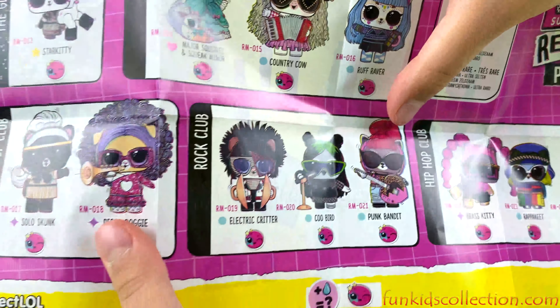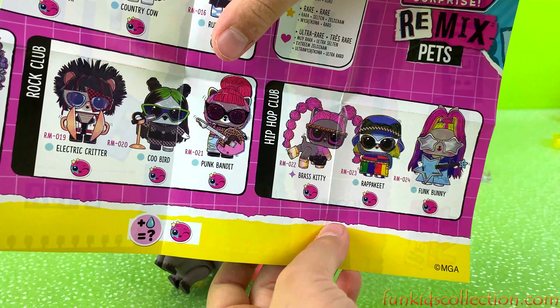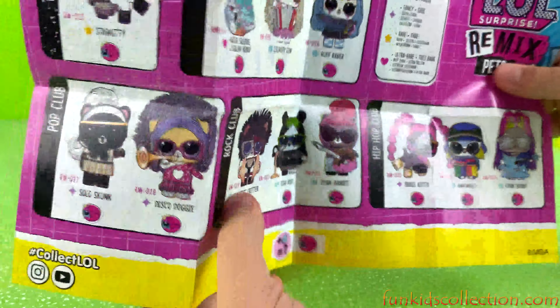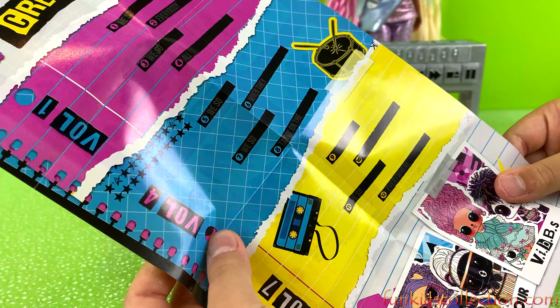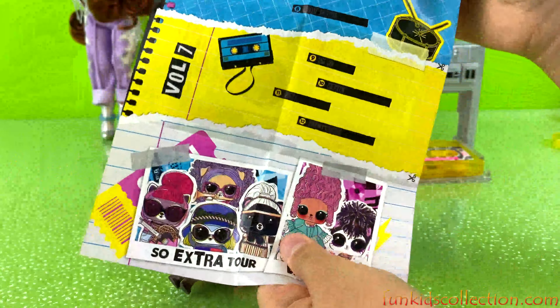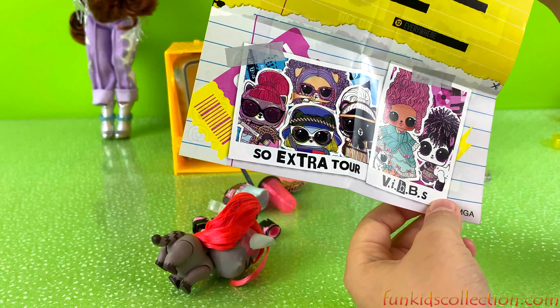Oh super cool! Cool bird, disco doggy — they're all super cute. So skunk, funk bunny, oh rap — that's so cute! And here we have the song lyrics. Super cool. So extra tour. Vibes. Super cool.